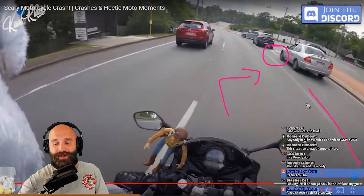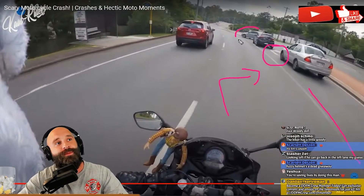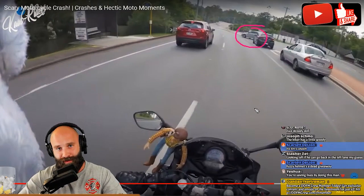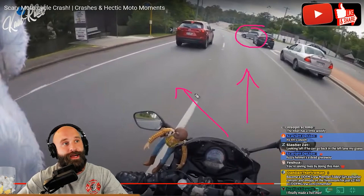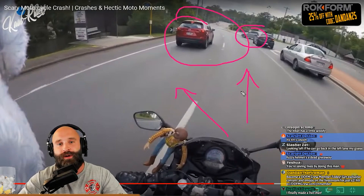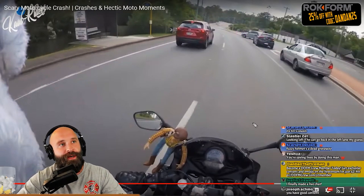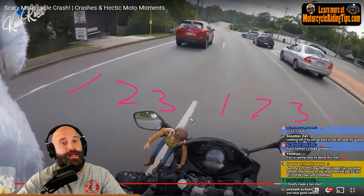Join the Discord, hit subscribe, become a member — help out the channel. So right here we have somebody on the side of the vehicle — that is definitely going to be a path-of-travel violation. Where is he going to go? First available lane. I can escape back into this lane. What is this guy doing — applying the brakes? We're in a very bad situation. So what do we do? Find the best out — position yourself for safety. We've got lane positions one, two, and three.